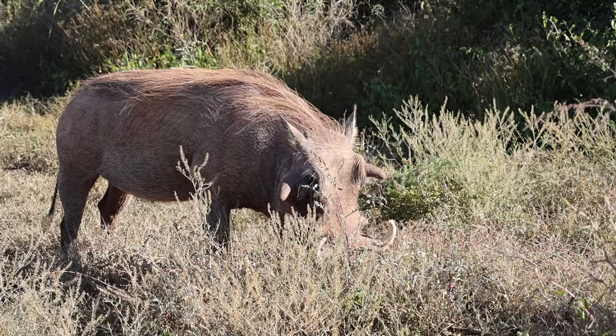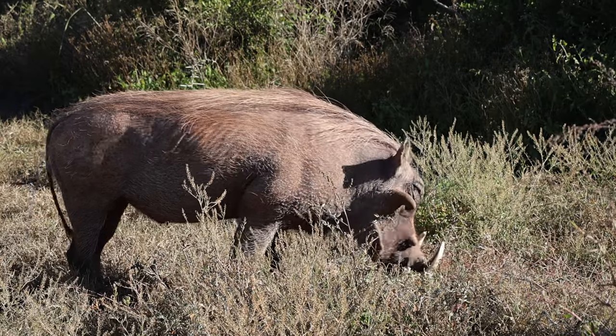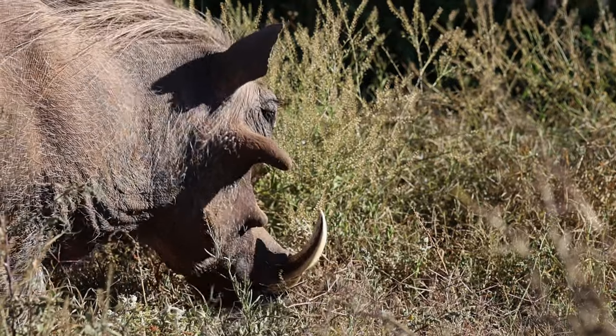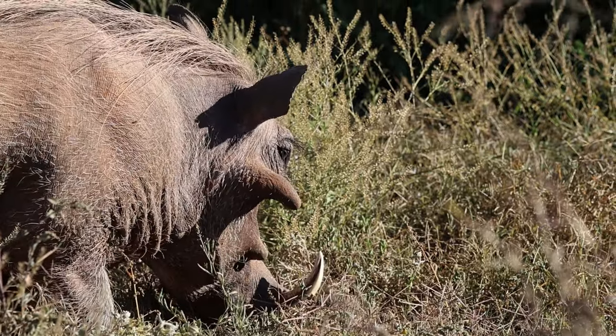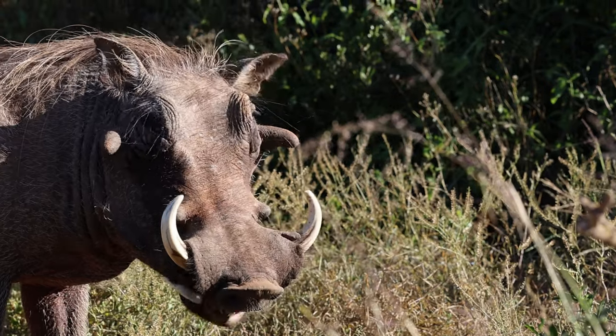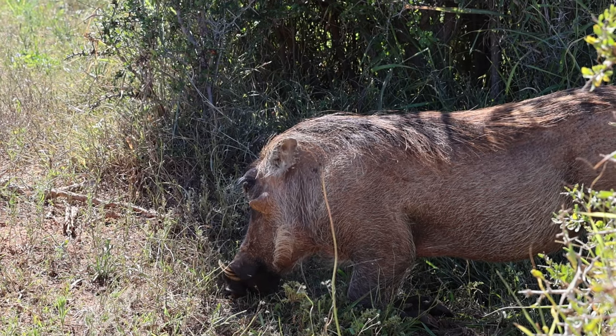One other famous inhabitant of Addo is the warthog. They are actually much smaller than some people would expect, with a shoulder height of 65 to 85 cm. Female warthogs give birth to a litter of 1 to 6 piglets, typically in burrows or abandoned aardvark dens. They also hide from predators in these burrows.